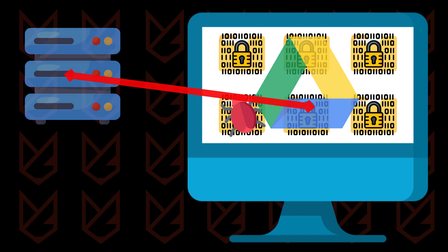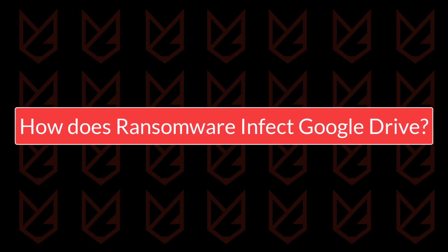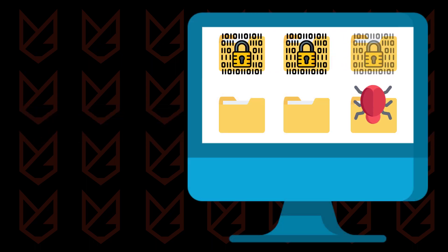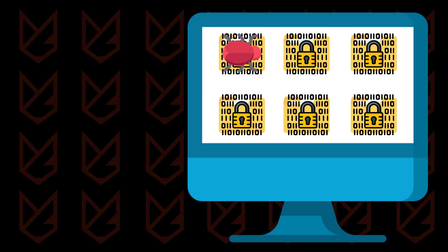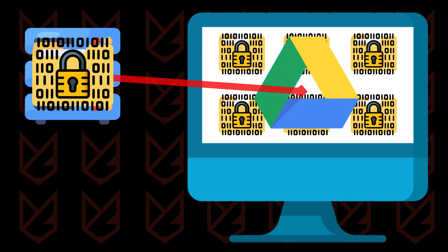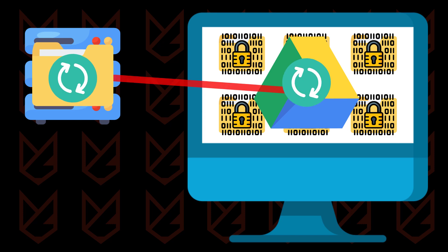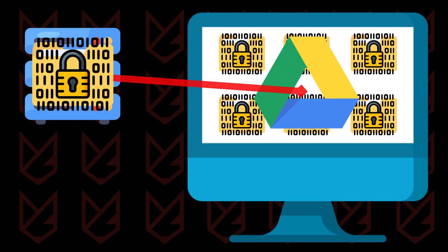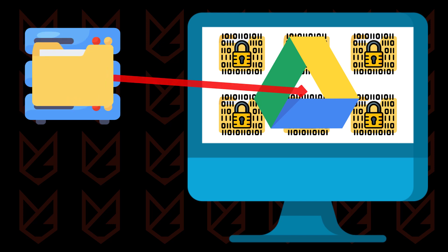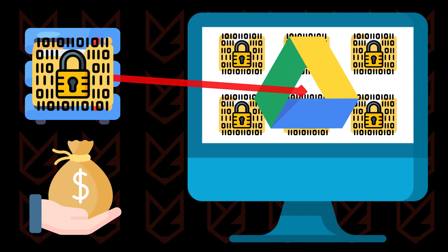However, this doesn't mean you're completely out of the woods. Ransomware can still infect files stored on the cloud. While it can't directly encrypt files stored in the cloud, it can still infect them indirectly. This usually happens when a user's computer becomes infected and they try to sync their Google Drive files. As ransomware encrypts files on the user's computer, it will also attempt to sync those encrypted files with Google Drive, replacing previously synced files with encrypted versions. Just like on a local device, the attacker may demand a ransom for these files to be decrypted and accessible again.